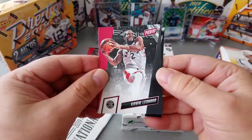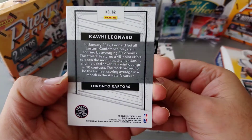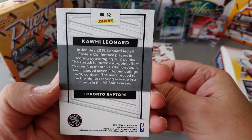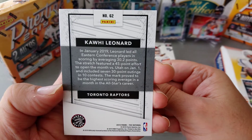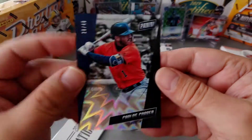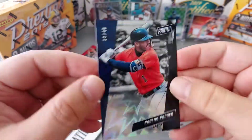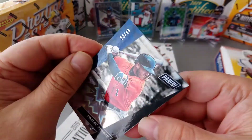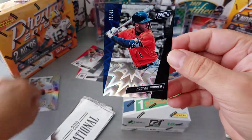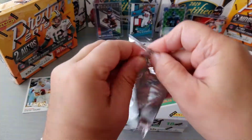Look at that — Kawhi Leonard, he is an LA Clippers player now. He left the Toronto Raptors after helping them win Canada's first ever NBA title. Here's a baseball guy — Carlos Correa for the Houston Astros, nice card numbered 28 to 40, very very nice card. Once again I'm not a baseball buff, but nice card all the same.